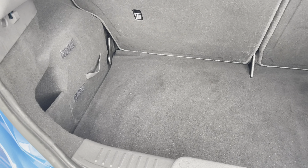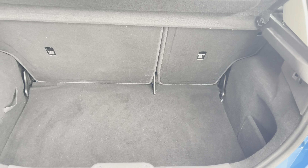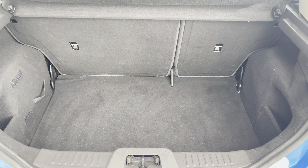Moving to your boot, you have a substantial amount of boot space, so you could easily fit in a medium-sized suitcase or perhaps several bags of shopping.